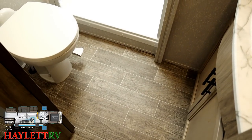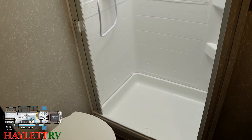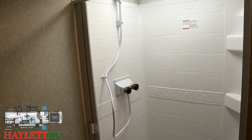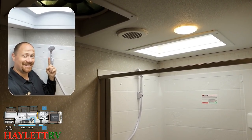Sliding pocket privacy door for the bathroom, and some excellent leg room for a big person like me in front of yet another porcelain foot-flush stool. There's a 30 by 36 shower, which is also plenty enough for a big goofball like me, and she's six and a half foot tall.